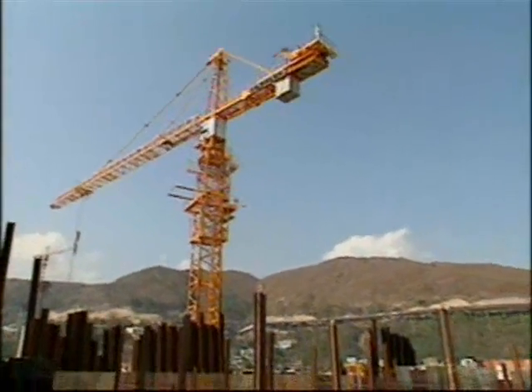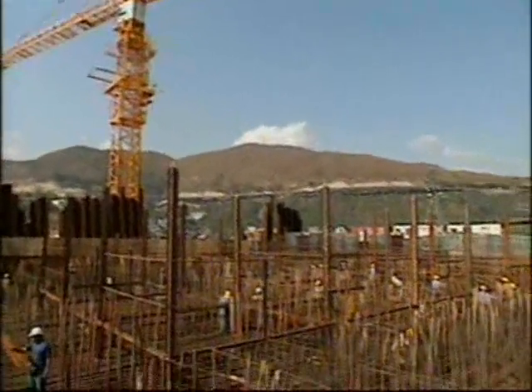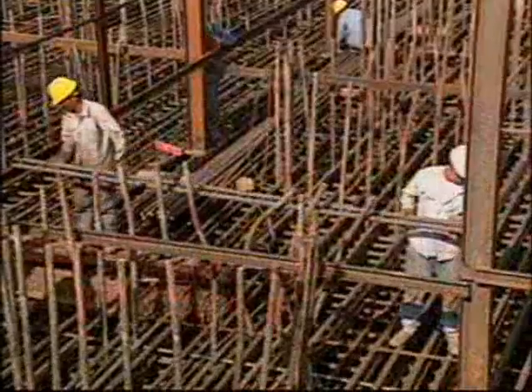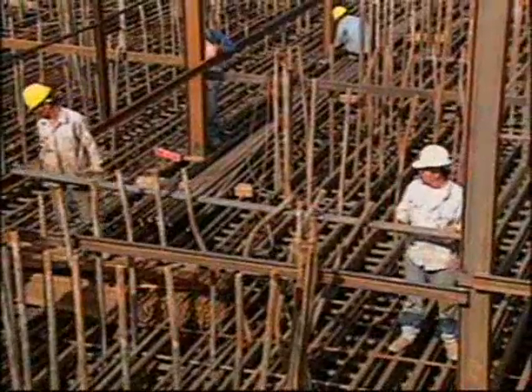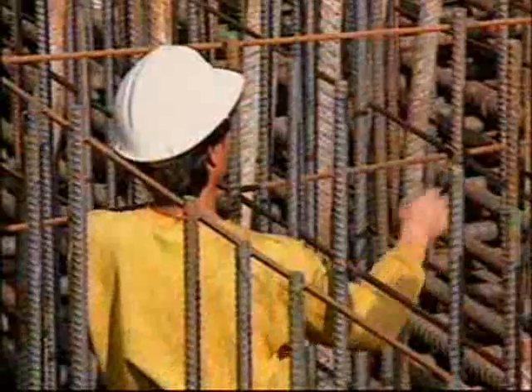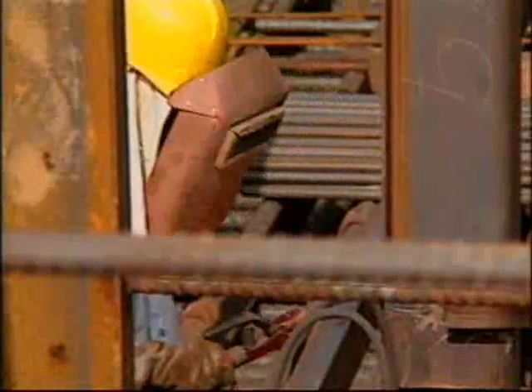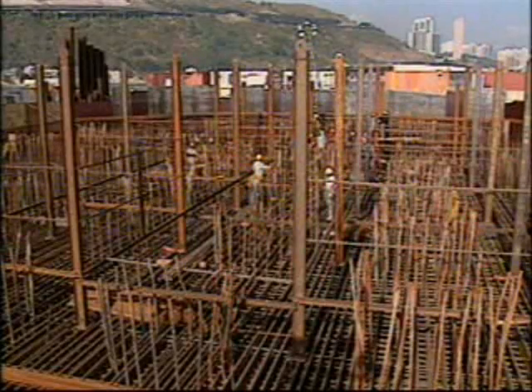The reinforcement steel was installed, including 12 layers of bars at the bottom and 9 layers of bars at the top. The weight of these bars required temporary steel frames to be installed as supports.